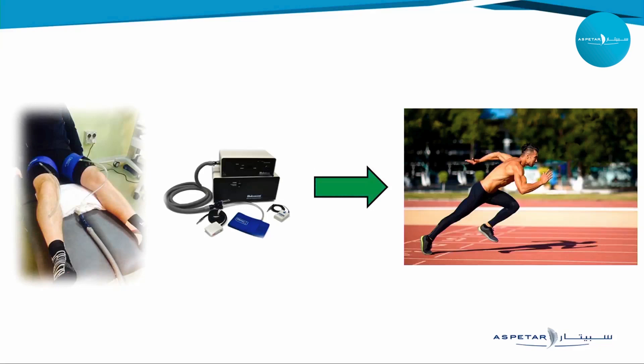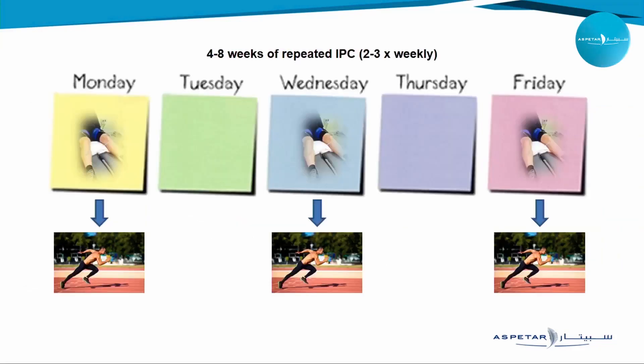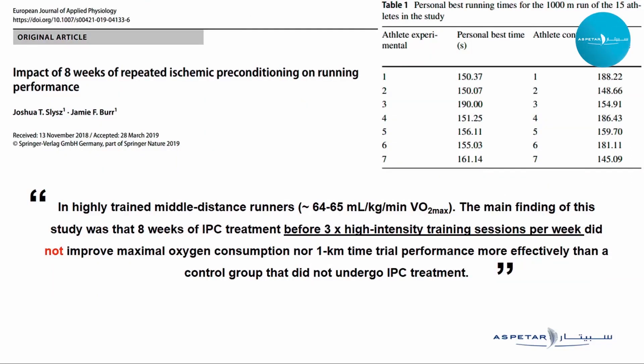The first question to ask is: can we actually enhance the adaptive response to an exercise training session when ischemic preconditioning is applied before it? I'll discuss two specific papers using a four to eight week period, assessing IPC applied two or three times weekly before high intensity interval training. The first study assessed the impact of IPC over eight weeks on running performance in highly trained middle distance runners with a VO2max of around 64–65 ml/kg/min. The main finding was that IPC treatment before three high intensity sessions per week did not improve maximal oxygen consumption nor one kilometer time trial performance more effectively than HIT training alone.